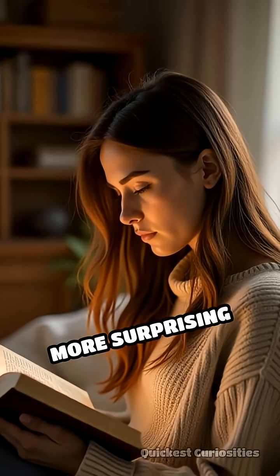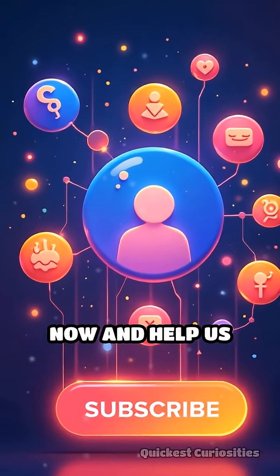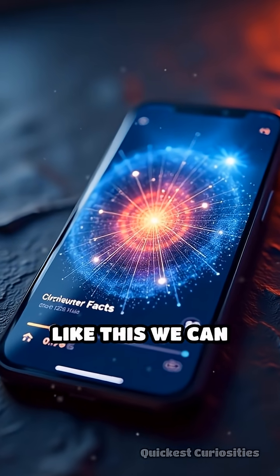Curious about more surprising stories that reveal the hidden science behind everyday phenomena? Your support means everything. Subscribe now and help us grow this curious community — the more subscribers we have, the more fascinating facts like this we can share with you.